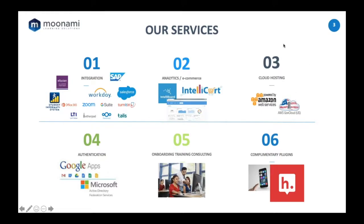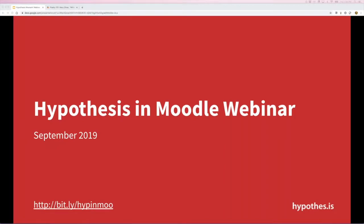Every once in a while we come across complementary providers that can really drive different types of learning experiences within Moodle, and hypothesis is one of those. We're really excited to be partnered with this firm. I'm going to turn it over to Jeremy Dean, who will be leading this session. Welcome to this Manami-sponsored webinar on hypothesis and Moodle — I'm Jeremy Dean, director of education at hypothesis.